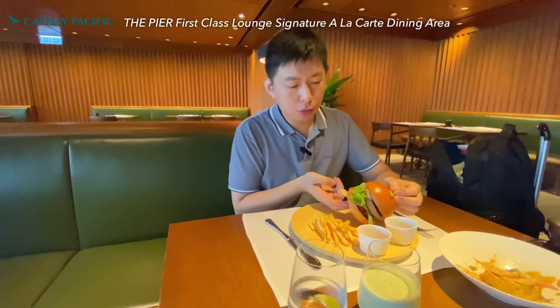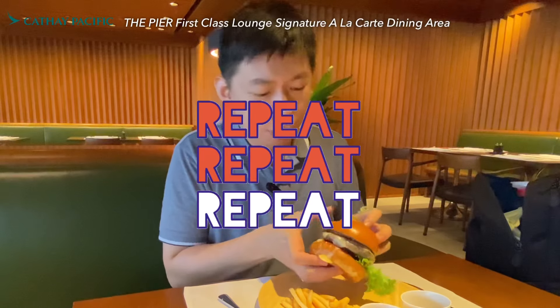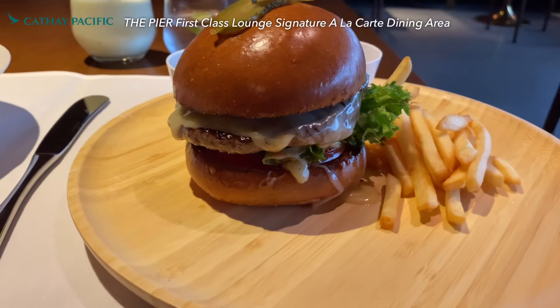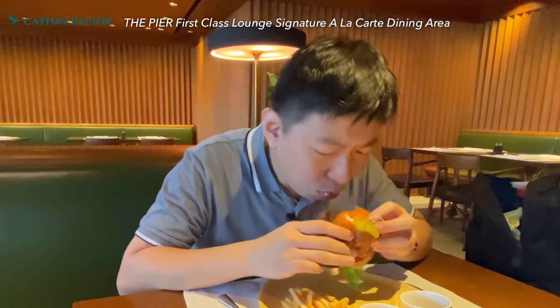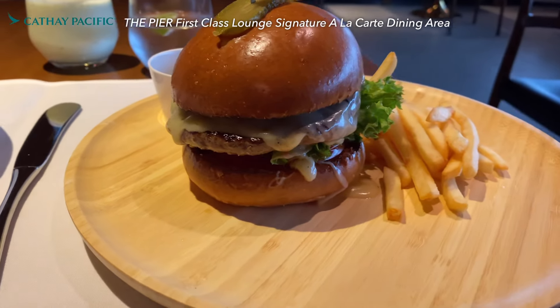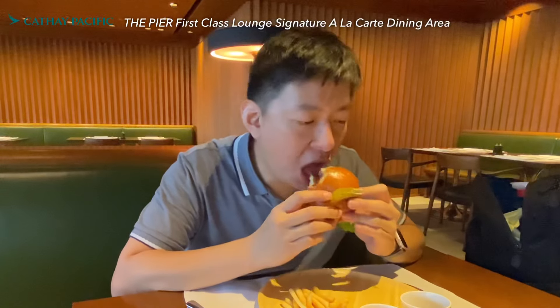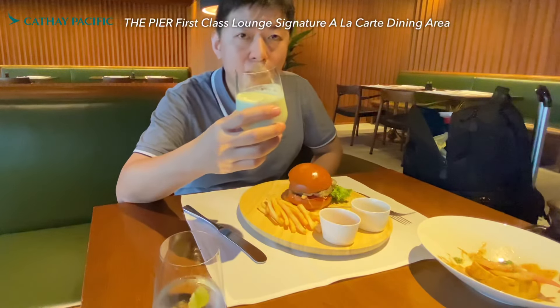The second dish is the most famous one — the Wagyu beef burger, quite a luxury option. The Wagyu beef has a special flavor; it's quite strong, especially the mint, and you've got juicy sauce inside. It's a very good burger. The fries are thin but crispy — also very good. For drinks, I went for sparkling water and another Cathay special. Cheers.